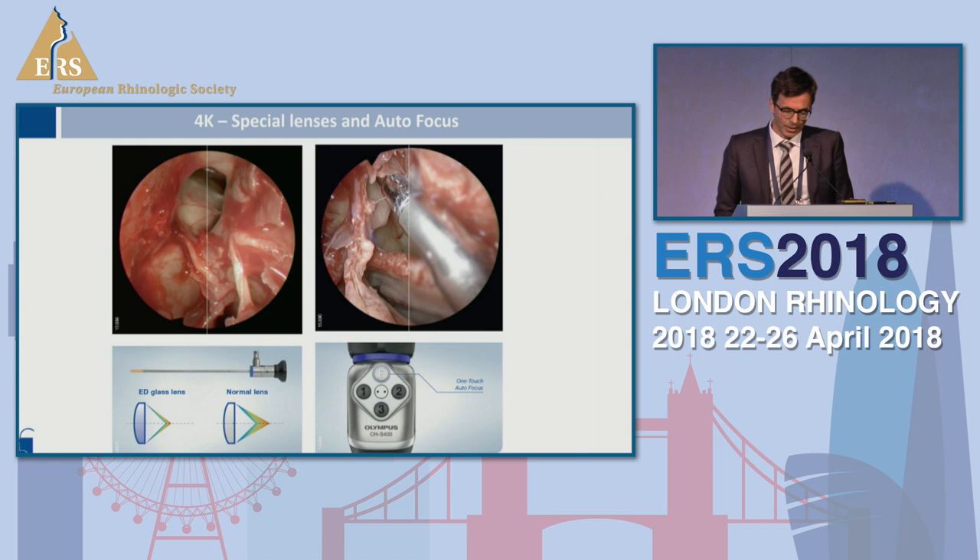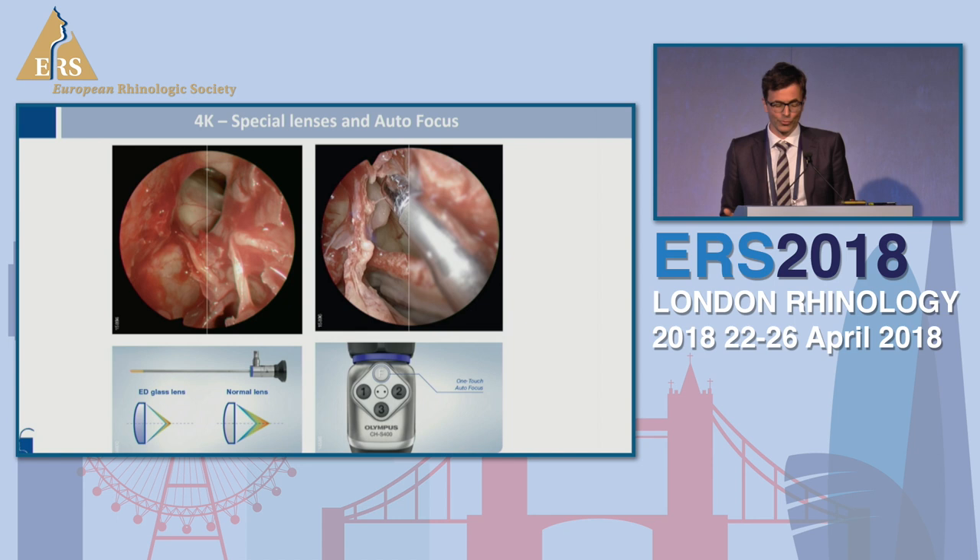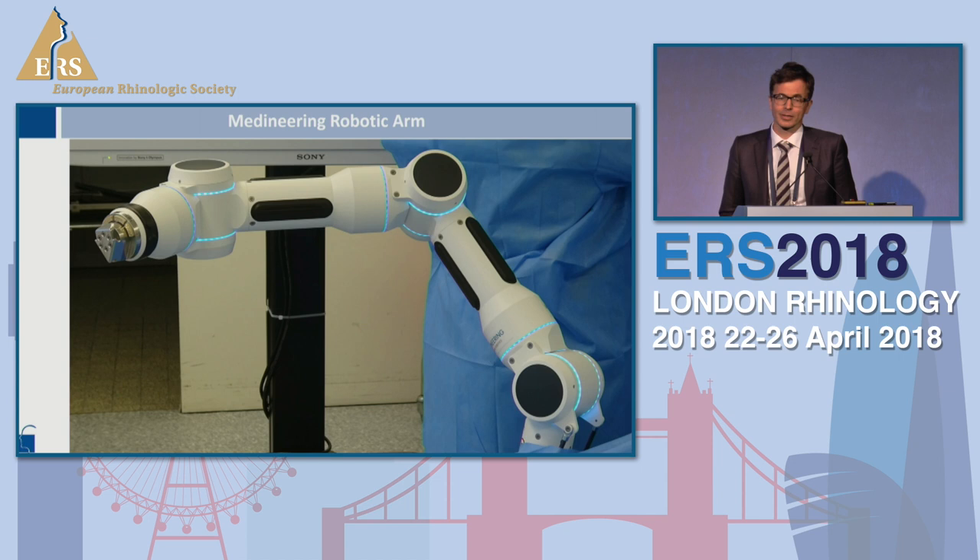In combination with special lenses that support this technology, and in combination with possibilities of autofocus and electronic zoom, it reduces the movements of the endoscopes, especially if you go towards the skull base, because more often you can use the autofocus function and keep your instruments sharp in your surgical field.